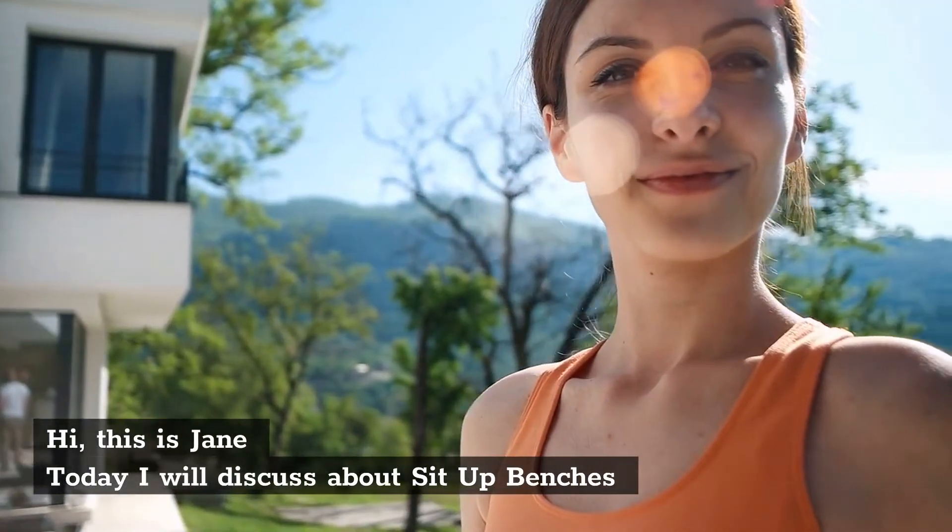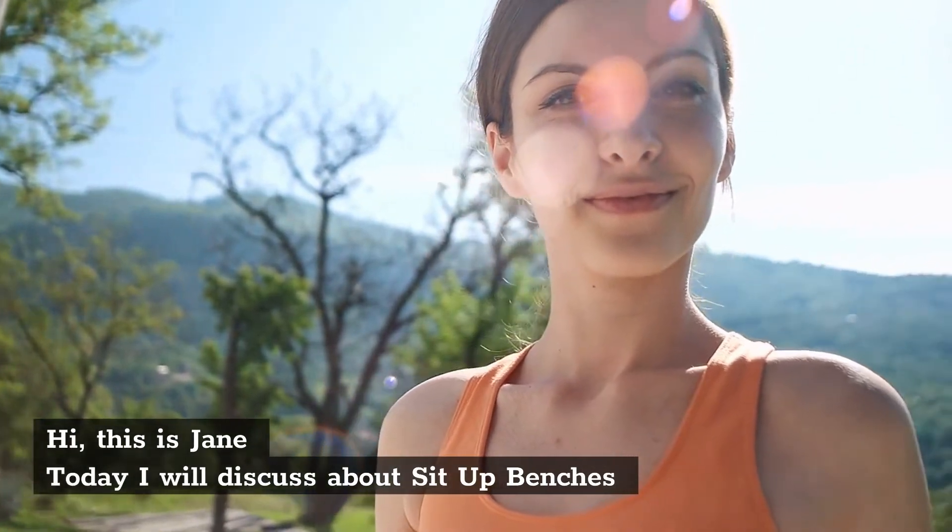Best sit-up benches. Hi, this is Jane. Today I will discuss about sit-up benches.